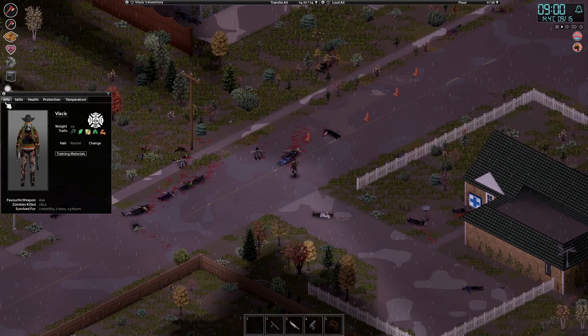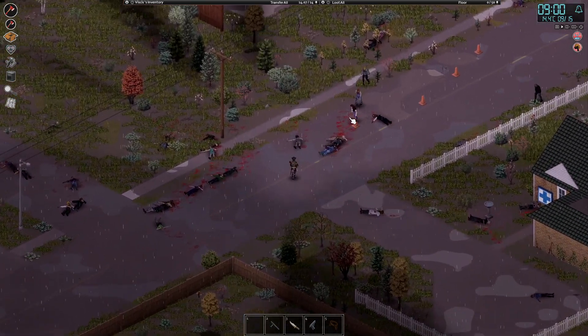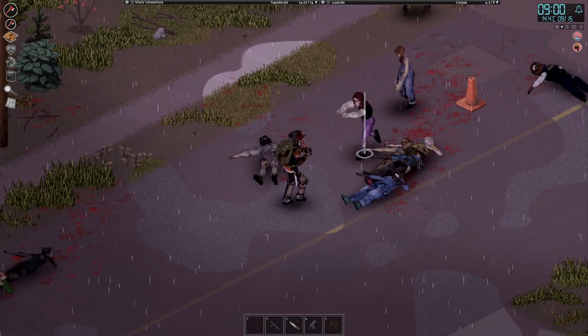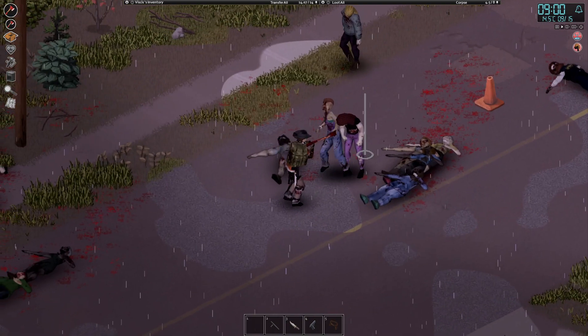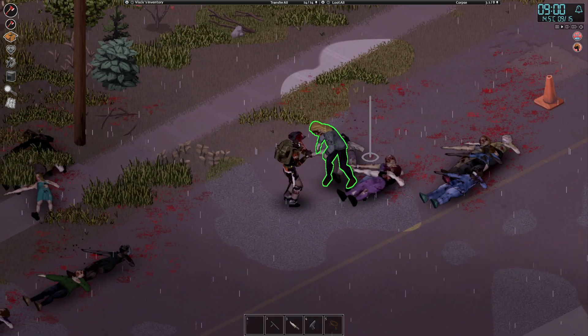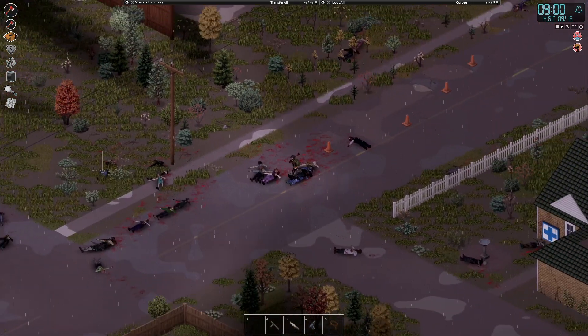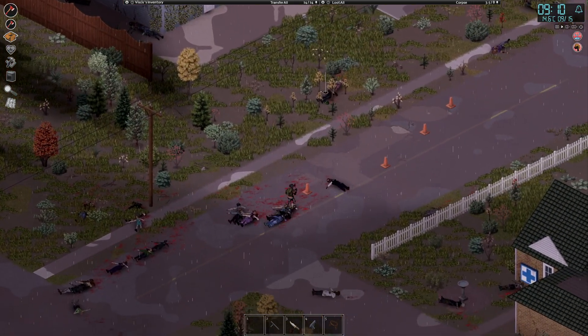What are we on now? Two months, seven days survived, one thousand eight hundred zombies killed. Getting pretty close to that two-thousand mark. And another one — hello, meet Mr. Axe.